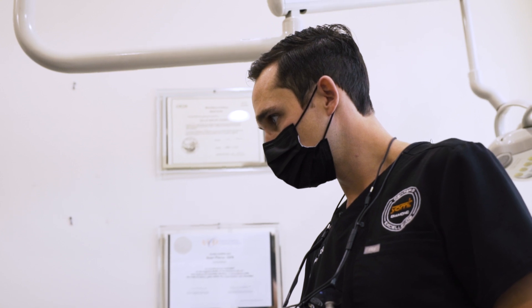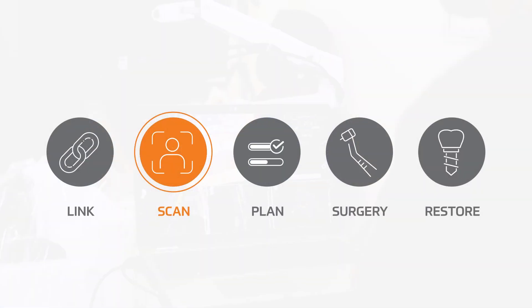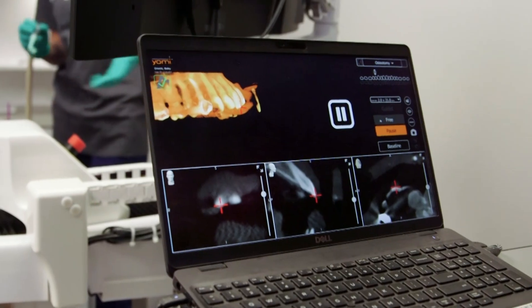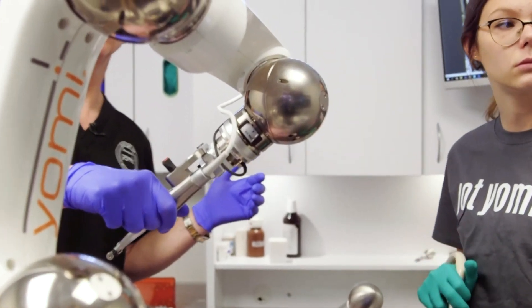The scan is then transferred to the Yomi robotic system for surgery. Our Yomi Plan software guides you through surgery and restorative planning, including complete integration with the robot for maximum accuracy and efficiency.